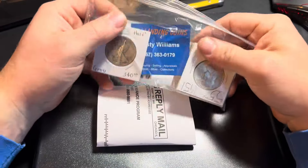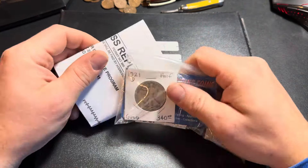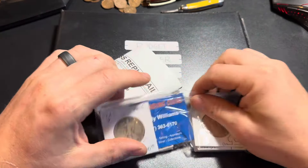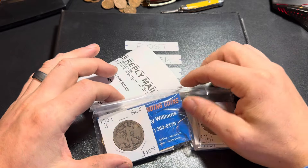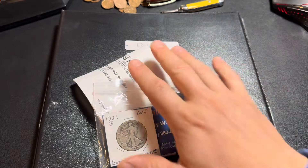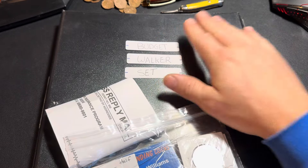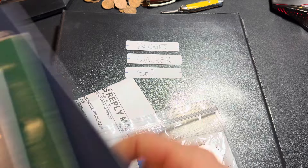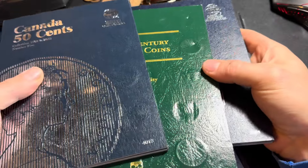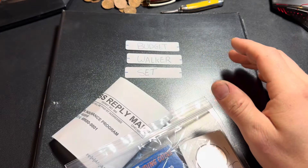For once, I did not pick up any slab coins — all of these coins are raw. I have a little bit of variety for a couple different collections I'm trying to complete. I have the key date Walker for my Budget Walker set, along with additions to three other albums that I'm working on at the moment.